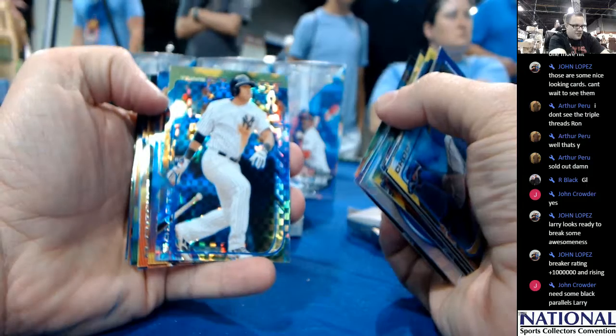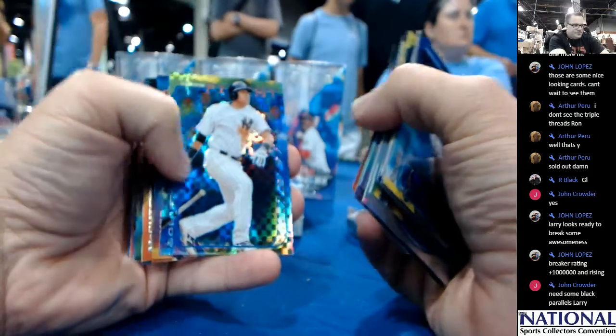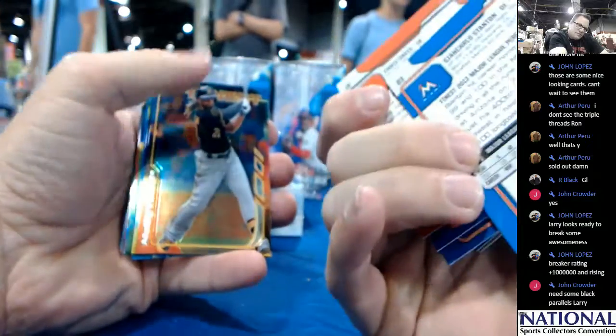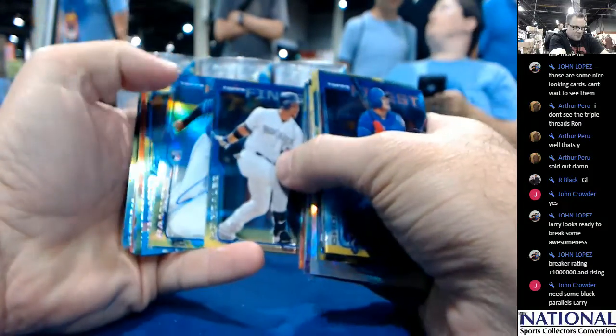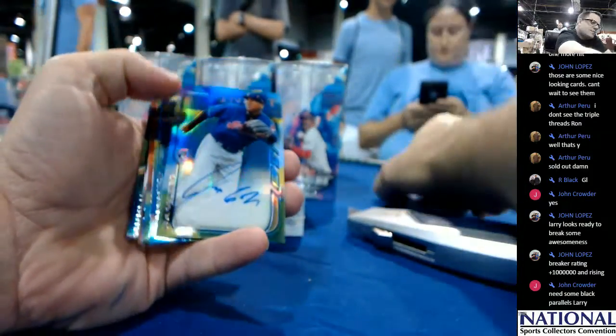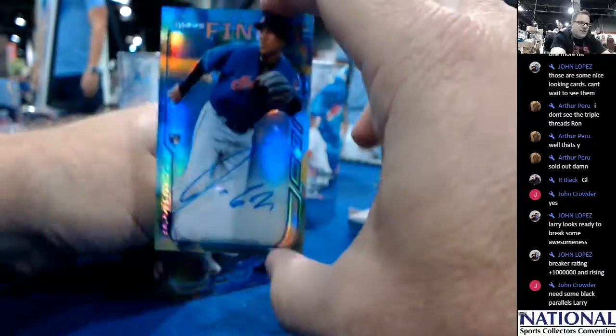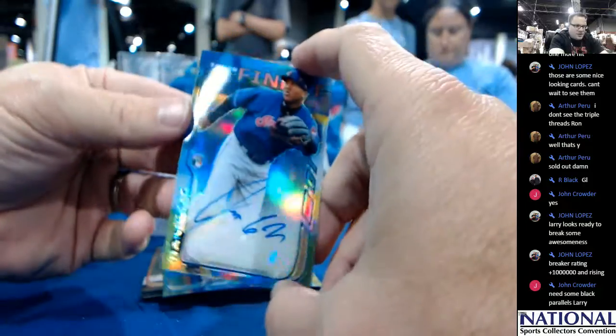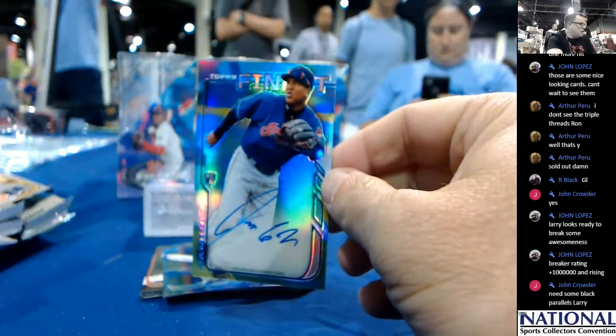It's an X-Fractor of Yangervis Solarte. First auto — that's a nice one. Jose Ramirez of the Indians, a Fractor. Refractor auto. It's unnumbered, but he sure is playing well right now.